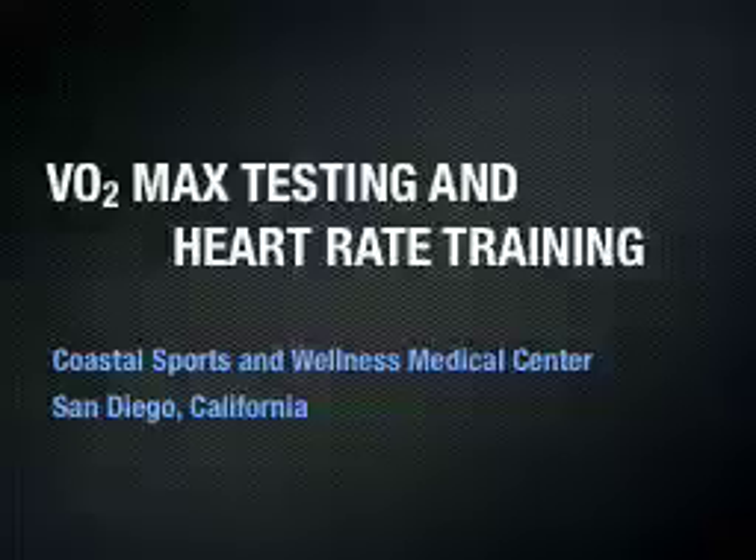Hi, this is Dr. John Martinez with Coastal Sports and Wellness Medical Center in San Diego, California. Today we'll be talking about VO2 max testing and heart rate training.